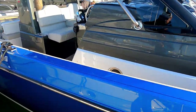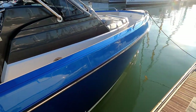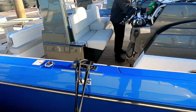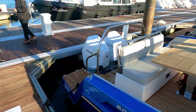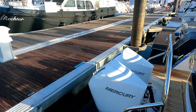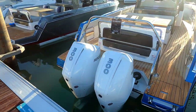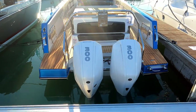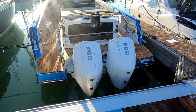You can see how beautiful this is — it's a painted hull, not a wrapped hull. Starting with the engines, a couple of Mercury 300s, which is going to give you something close to 50 knots.